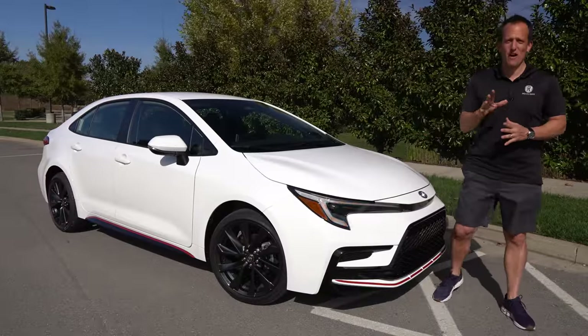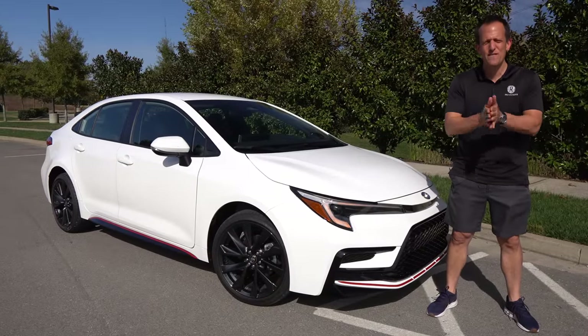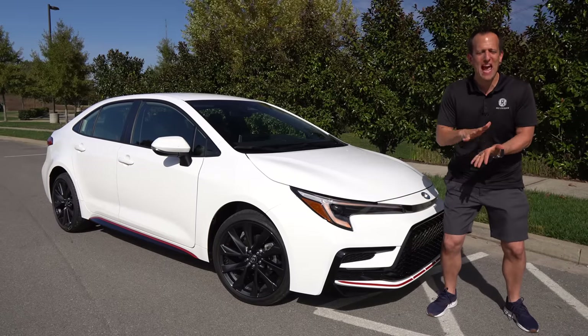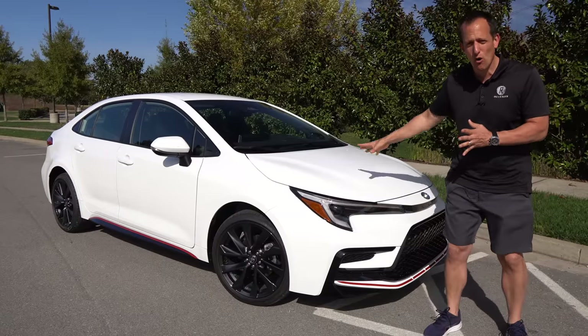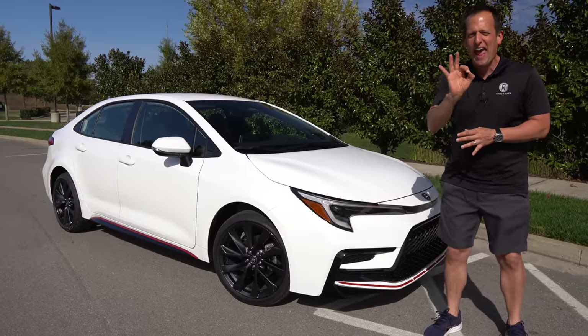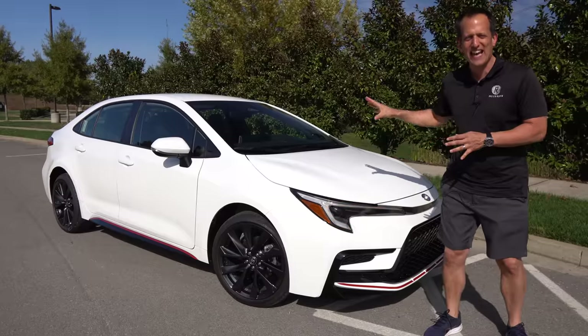Hey guys, what's up? It's Joe Rady from Rady's Rides. We are here in the heart of Nashville for a multi-vehicle media launch from Toyota. And guess what? We have something totally fresh for 2023. This is a 2023 Toyota Corolla that has gone through some updates and changes, and this is also a new special edition called the Infrared Edition.